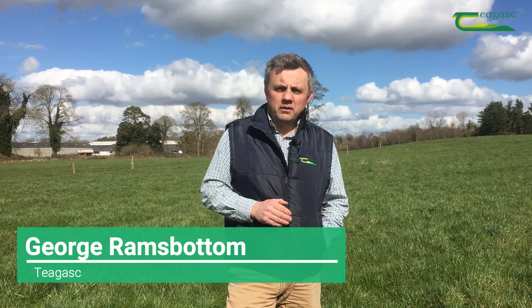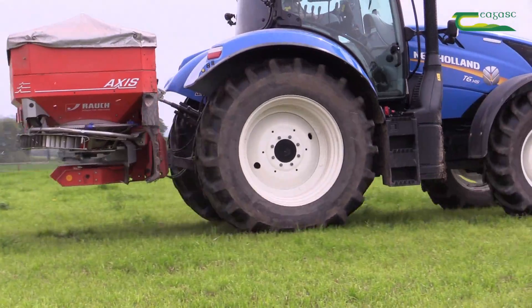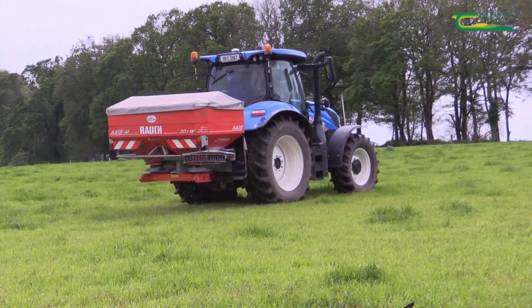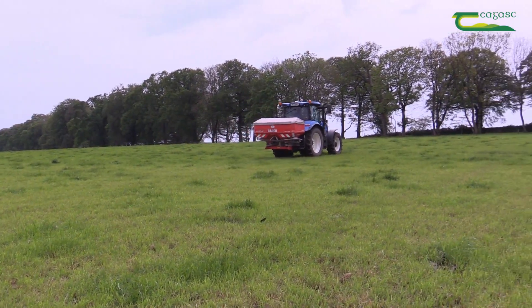From a nitrogen perspective, in most situations we're talking about applying a bag of urea per acre or its equivalent around now. If it hasn't gone out already, now is the time to do it. Ground conditions are picking up, grass growth rate is starting to rise. It's improving — now is the time to apply urea.